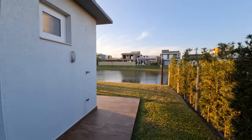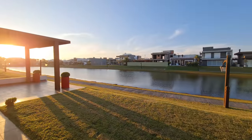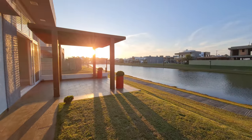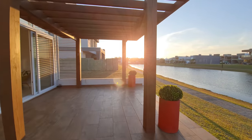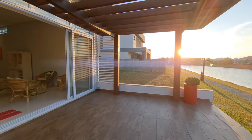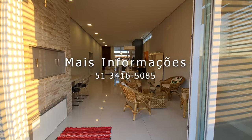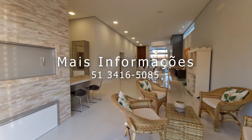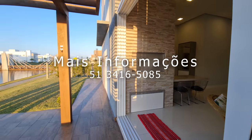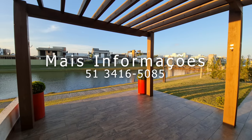Gostaram do vídeo? Então deixa o seu joinha, comente aí. Quero agradecer de coração você que viu até o final. Quero te desejar saúde, paz, muita prosperidade, e que você possa desfrutar da graça de Deus através dos meus vídeos — que eles te inspirem cada vez mais. Que um dia a gente possa estar fazendo um excelente negócio. Um abraço, meus queridos. Até o próximo vídeo. Tchau!